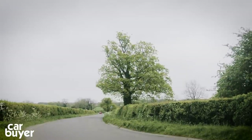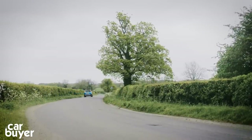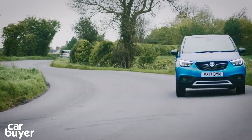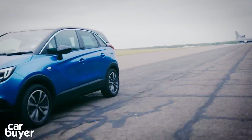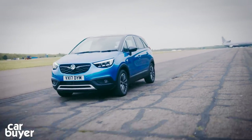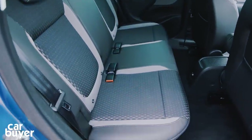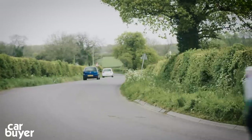Lastly, it's the looks. Styling is always subjective, but the Crossland X looks like an MPV with a raised ride height rather than a proper SUV like a Renault Captur. But overall, it's better than the old Vauxhall Meriva — it offers a spacious interior and has a great infotainment system, which will impress many family buyers.